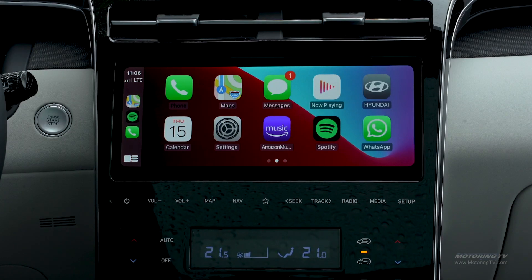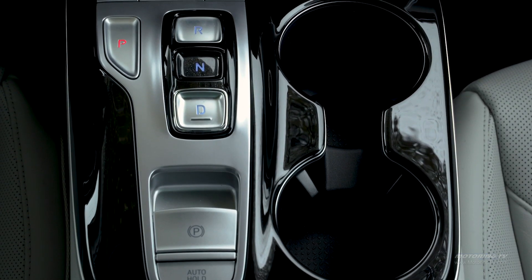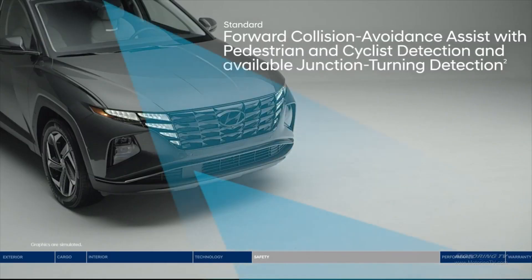Both infotainment screens support wireless Apple CarPlay, Android Auto, and a solid Bose sound system. The push-button shifter replaces the outgoing lever, bringing a cleaner look to the layout. The safety equipment list includes all key features and then some.